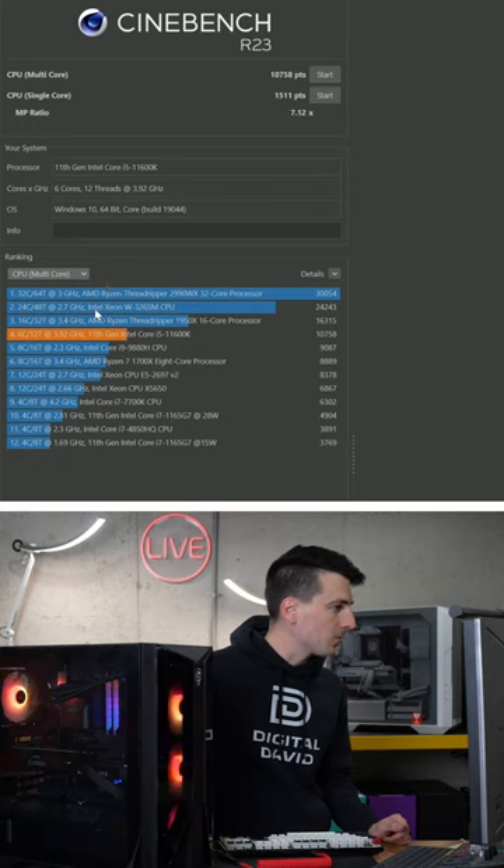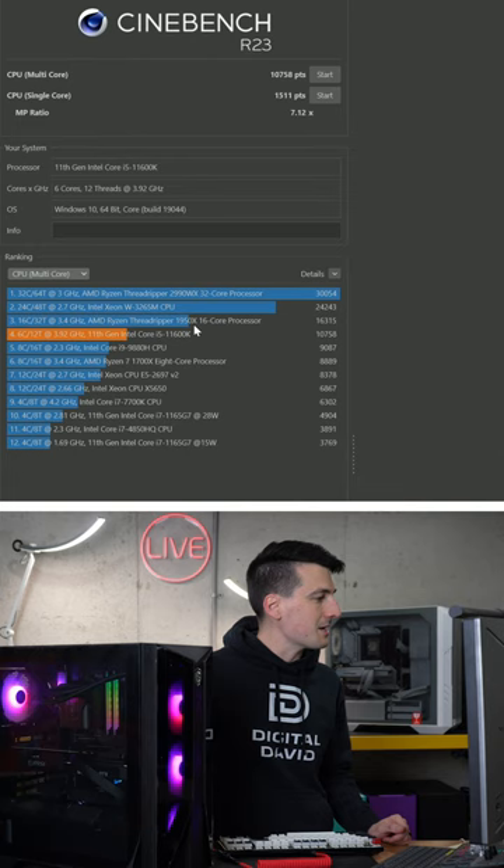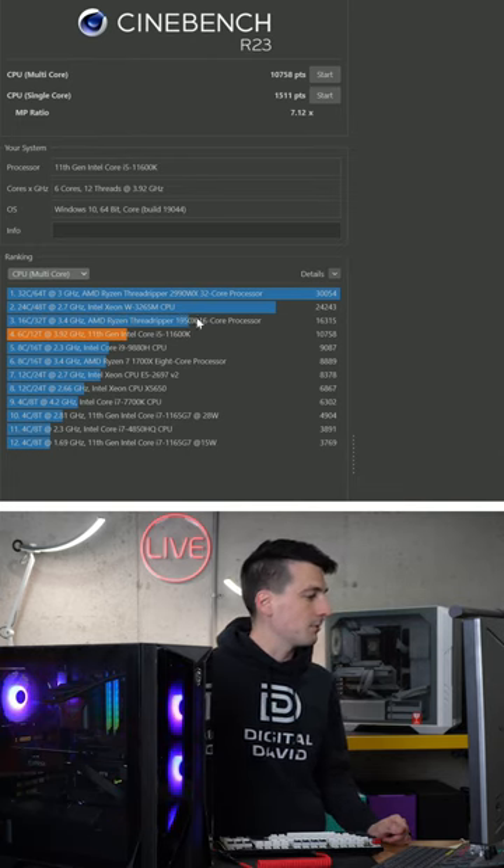And then we have our multi-core score right here. We're further down the list at number four, right below the Threadripper 1950X, an Intel Xeon, and another Ryzen Threadripper CPU.